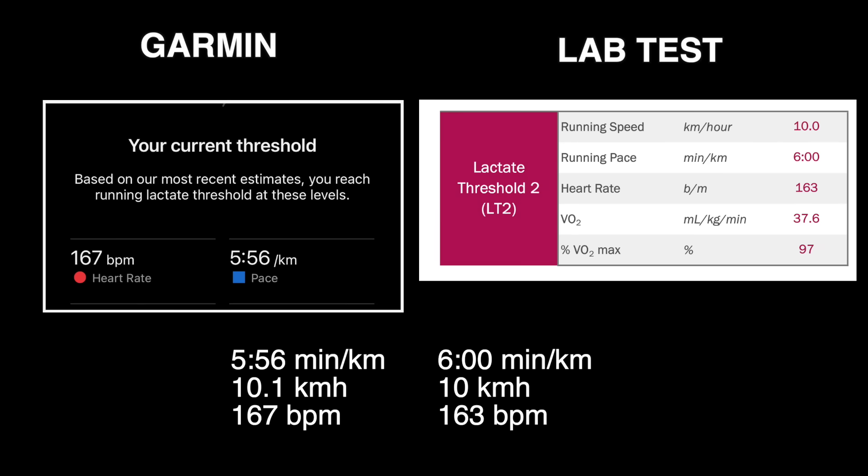My lab test gave me a lactate threshold of 6 minute kilometers, which is a speed of 10 kilometers per hour and a heart rate of 163 beats per minute. I'm impressed — the Garmin has done a pretty good job.